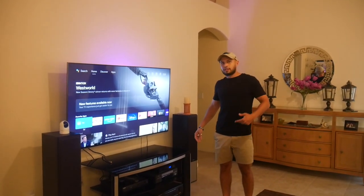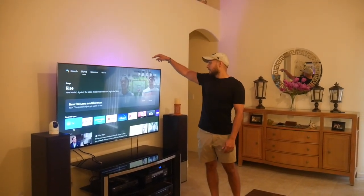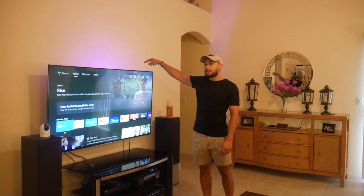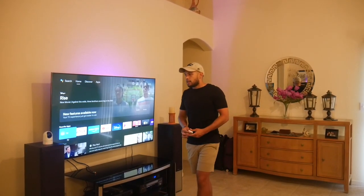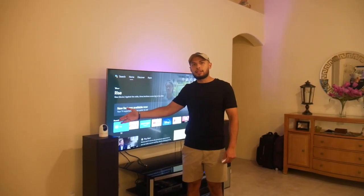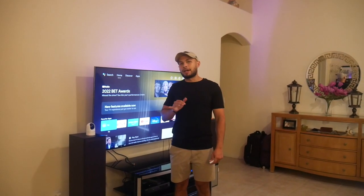I also have an Android TV, which can be controlled via voice, via the app, or via remote. Behind that I have a Philips Qplay bar which gives accent lighting to the whole setup. Here's my Eufy pan and tilt camera that keeps my home secure when I'm not home and monitors both of my entryways, so I always have a good idea of what's going on.